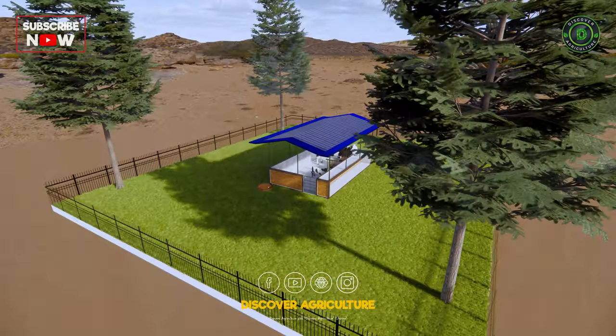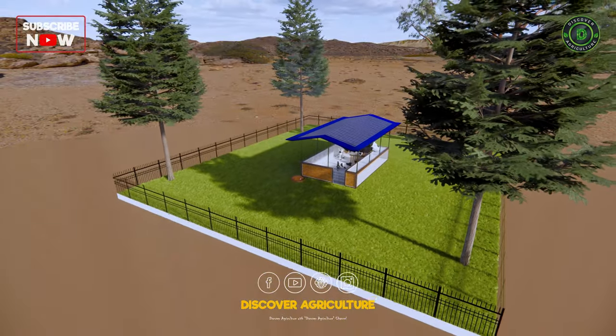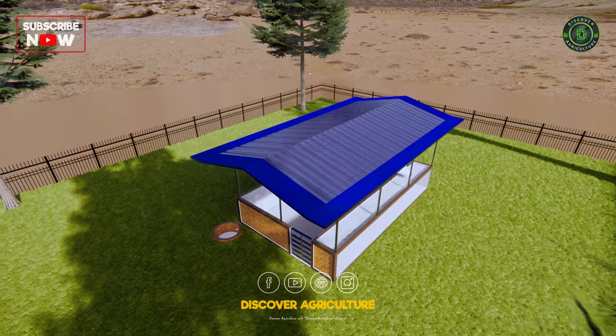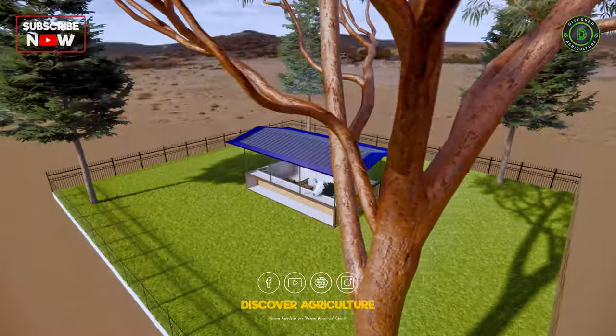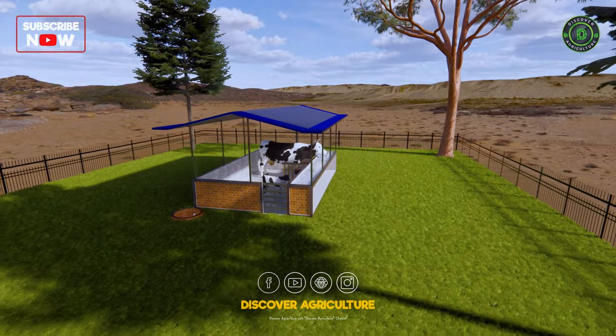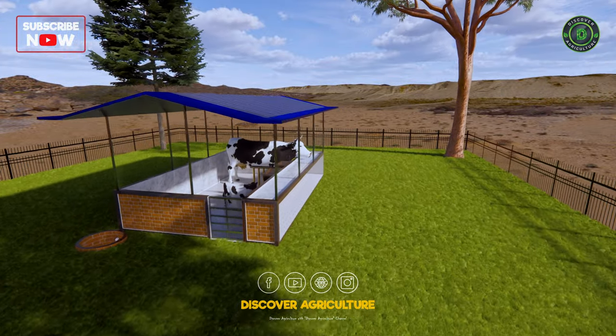Welcome back to Discover Agriculture. Today we have got something really exciting to share — a simple self-sustaining cow shed designed to help small farmers. I'm Roshan Shetty and I'm here to walk you through the details of this amazing farm design.